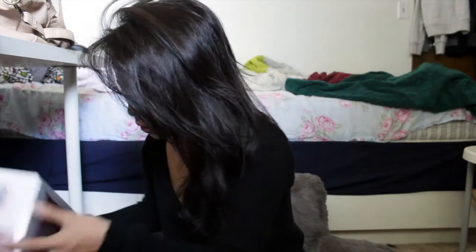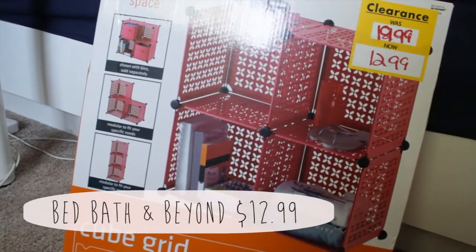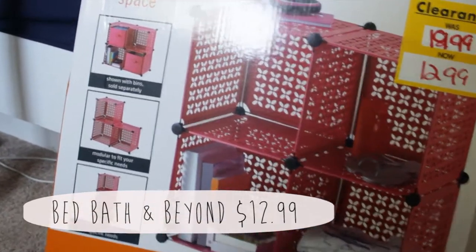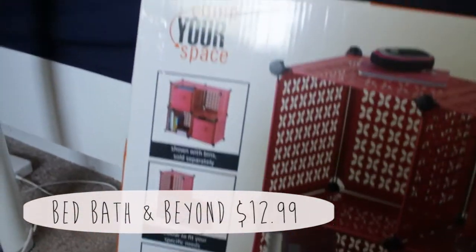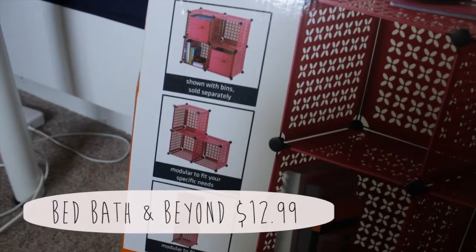Starting off with Bed Bath and Beyond — I got this really awesome cubby thing, a jar cubby, because I needed something to put next to my sink so I could put my toothbrush on top, face wash, and stuff, because I didn't want to clutter the sink area. And I didn't really want to buy those plastic jar things because I really hate those — I don't like the look of it, I don't like the way the drawers are, and sometimes they're hard to pull out.